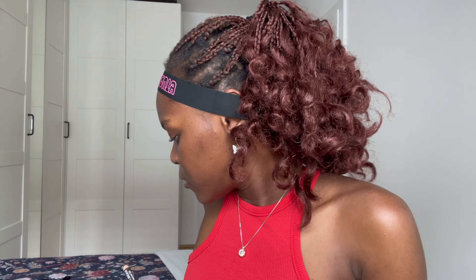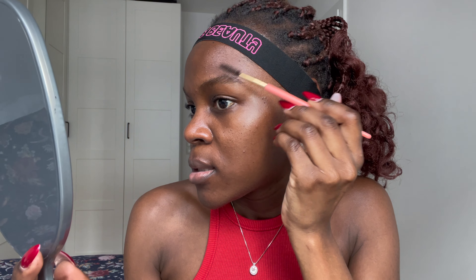First things first, you're going to start with brows. I'm using this small brow pencil from Kayara. First brow done, second brow.